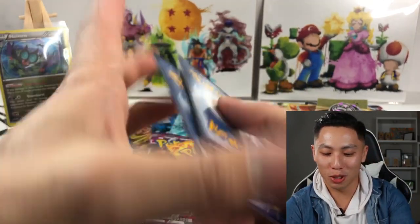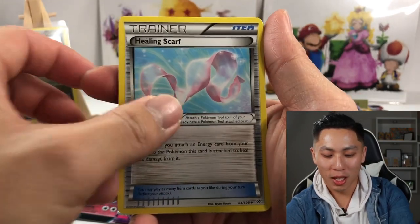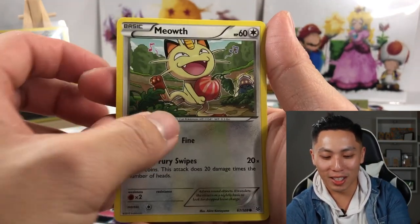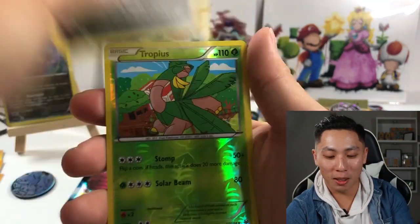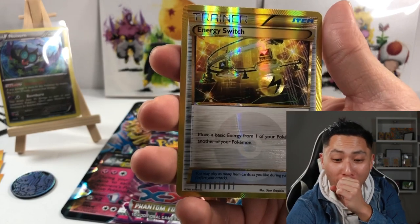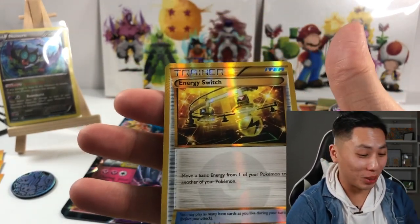One, two, three — I think that's the code card because I watch your videos and that's what y'all do. Healing Scarf, Togekiss, Spiro, Meow — dude, I'm so hungry, this makes me hungry. Gligar, Binnacle, Bagons, Choppus.